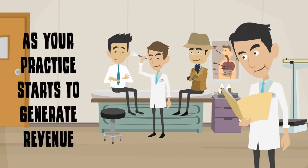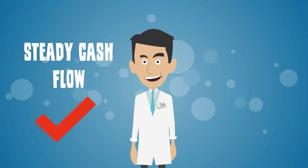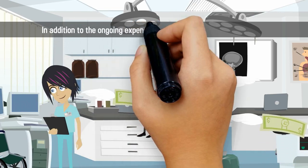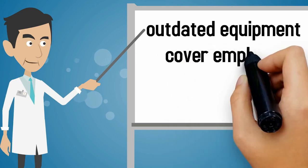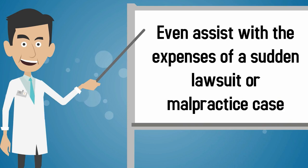As your practice starts to generate revenue, you may still need capital funding to maintain a steady cash flow and cover emergency expenses. In addition to the ongoing expenses of your practice's daily operations, capital funding can be used to replace outdated equipment, cover employee benefits, and even assist with the expenses of a sudden lawsuit or malpractice case.